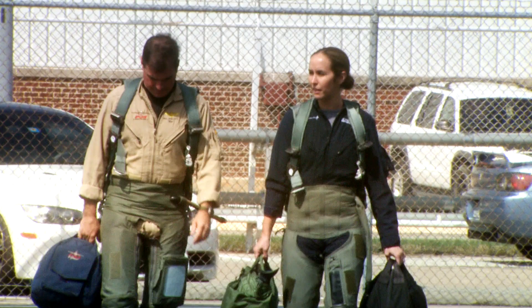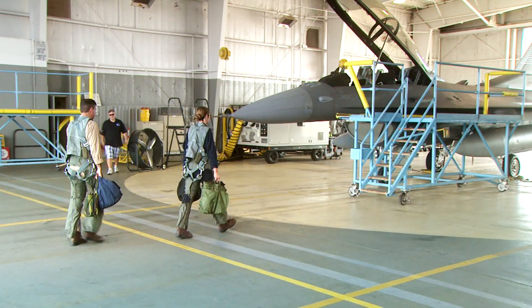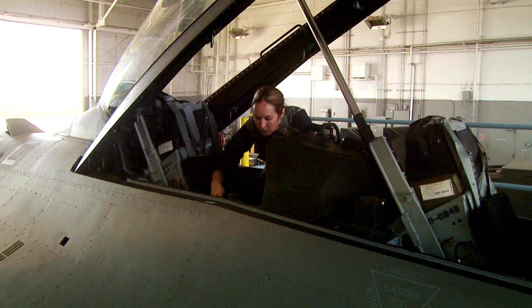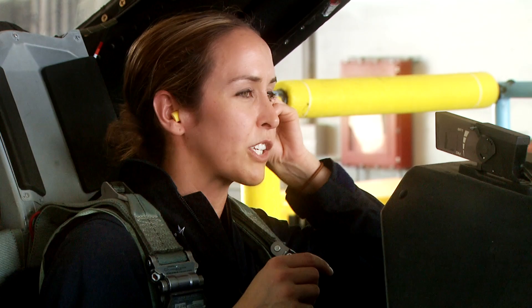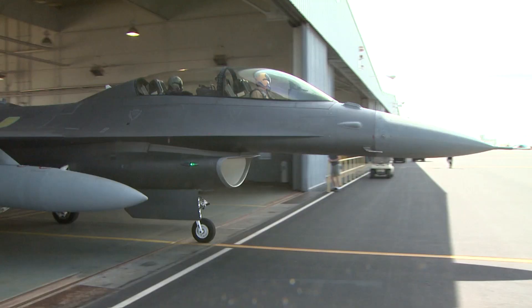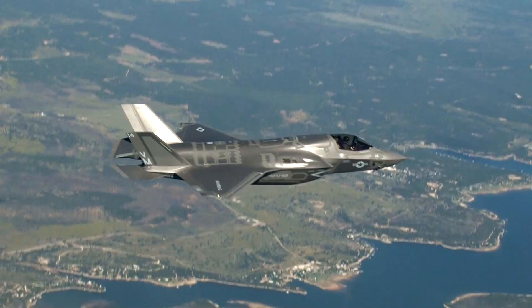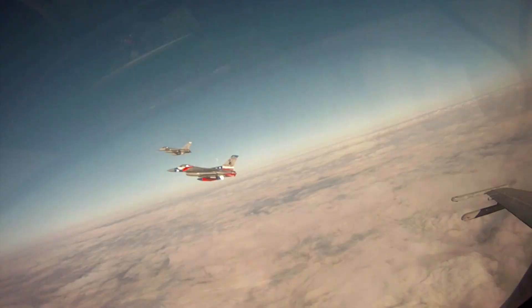My name is Liz Kaczynski and I'm an aerial photographer at Lockheed Martin Aeronautics Company. I'm one of ten Lockheed Martin aerial photographers that takes to the skies in the backseat of fighter jets to capture dynamic images of the F-35, F-22, and F-16 aircraft.